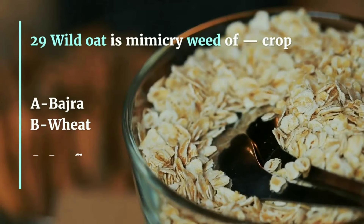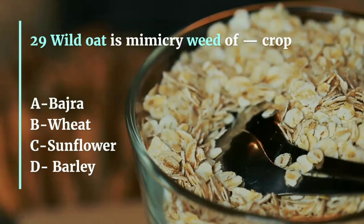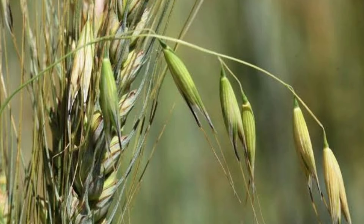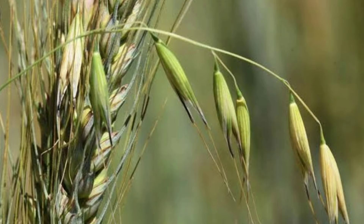Question 29. Wild oat is a mimicry weed of which crop — Bajra, Wheat, Sunflower, or Barley? The correct answer is Wheat. Wild oat mimics wheat crop in such a way that it becomes difficult to distinguish between both of them.